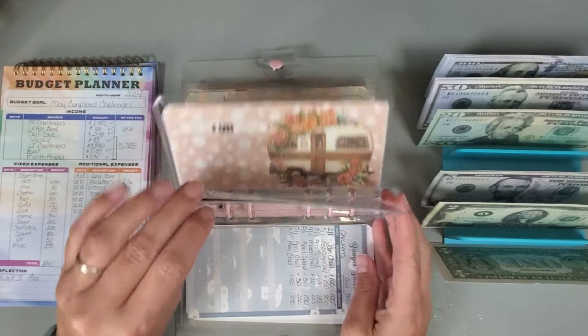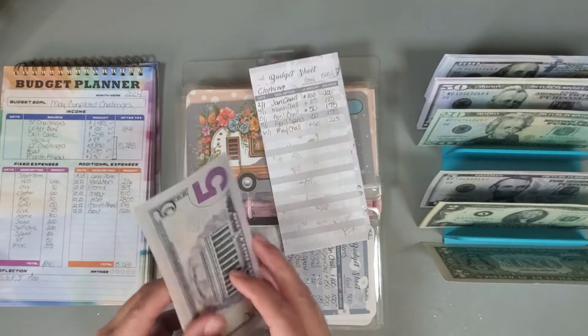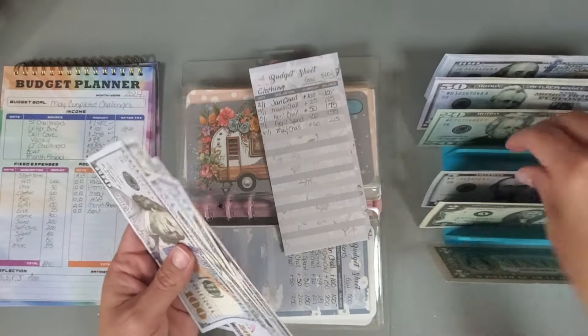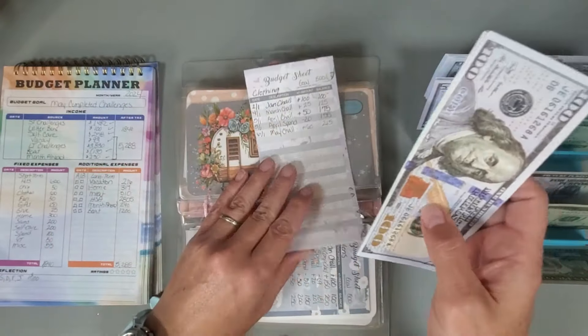For clothing, my clothing category is going to get $60 — and we now have $215 in that category.